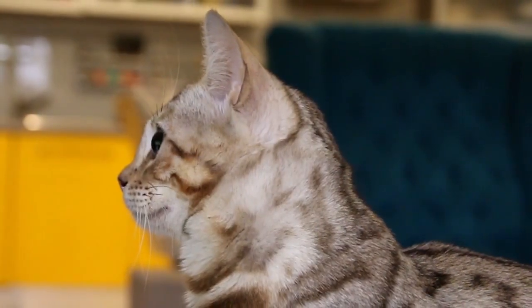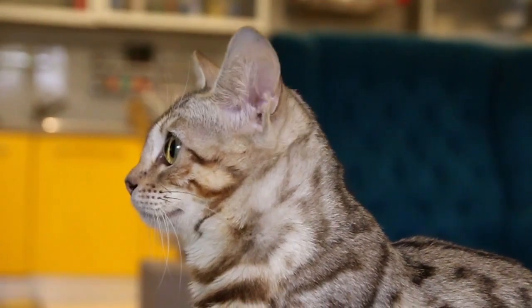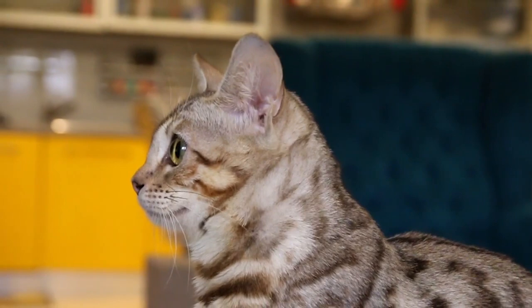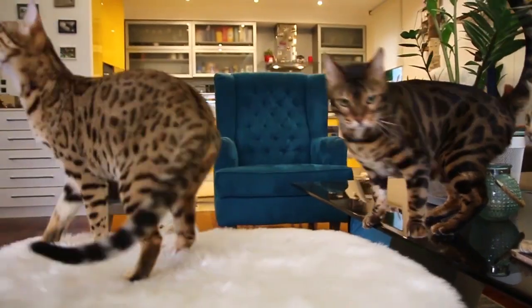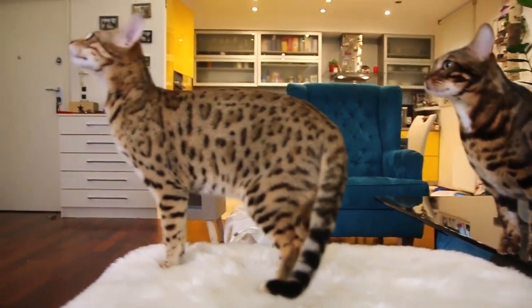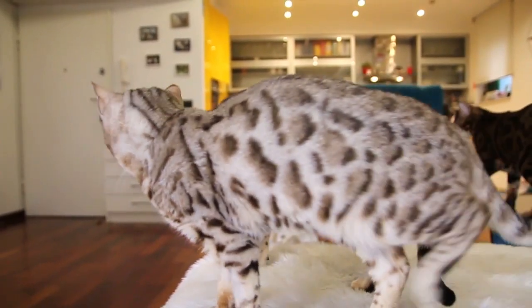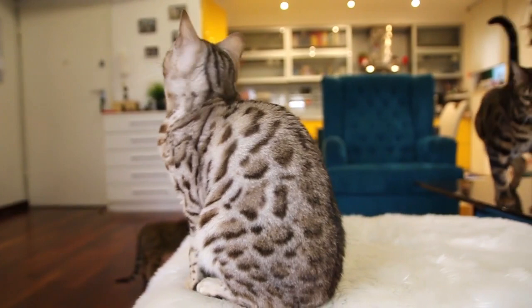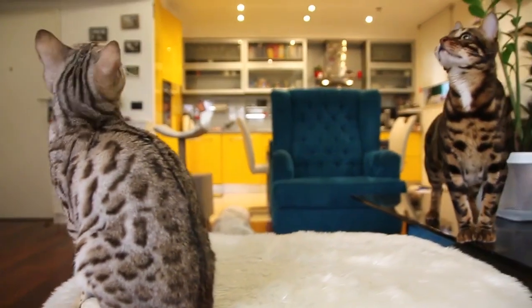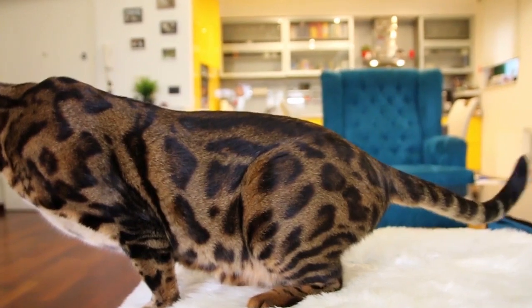Bengal's characteristics. Number ten: the coat is the Bengal's most notable characteristic. The base color can be speckled or marbled with different kinds of markings that decorate the coat. This includes bicolored rosettes, arrowpoint rosettes, open rosettes, and closed rosettes. Some Bengals can inherit the glitter gene, which gives their coat an iridescent sheen and makes it look like their fur is sparkling in the sun.